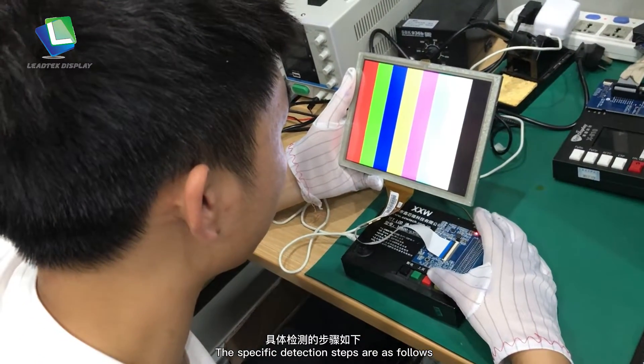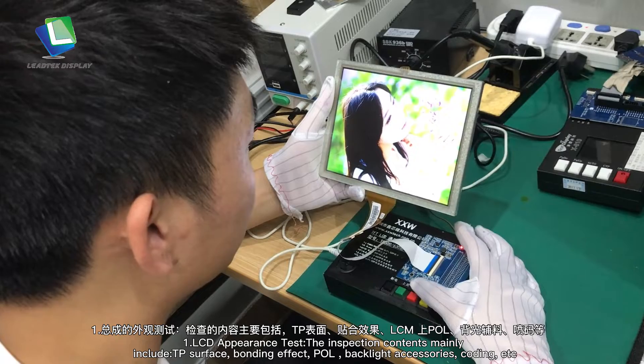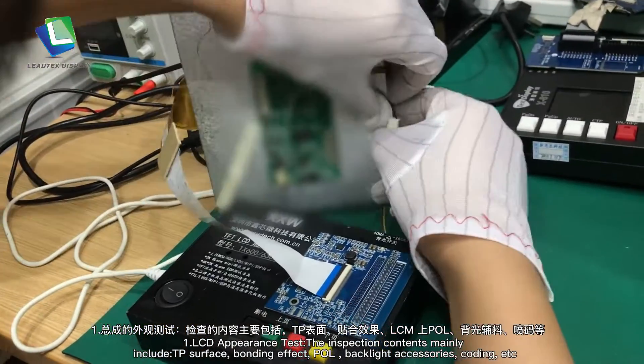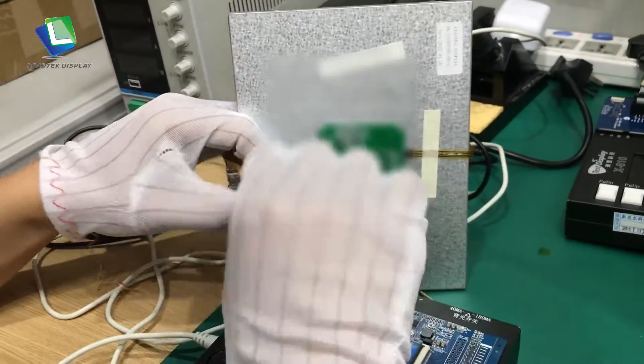The specific detection steps are as follows. Step 1: LCD Appearance Test. The inspection contents mainly include TP surface, bonding effect, POL, backlight accessories, coating, etc.